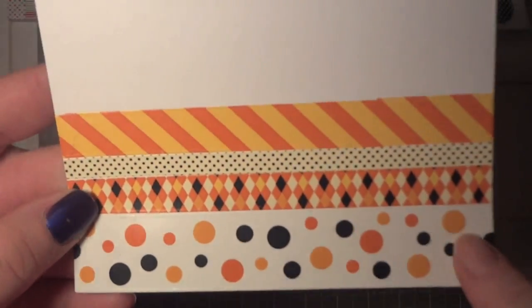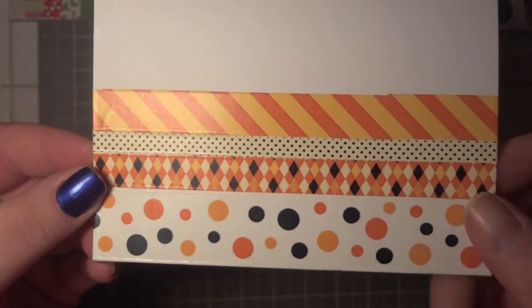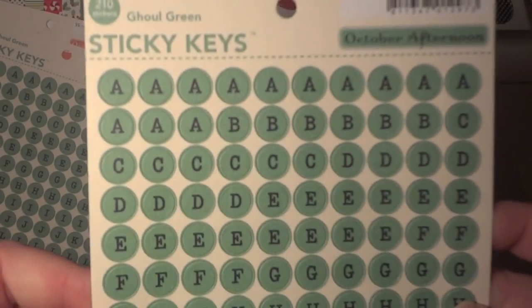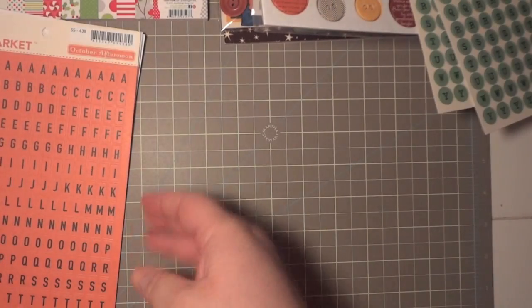Also Halloween-related, I picked up these Martha Stewart paper tapes — they have a very vintage feel. I picked them up from Michael's and thought they were really cute. From the Witch Hazel collection I also got the Ghoul Green sticky keys — love those.